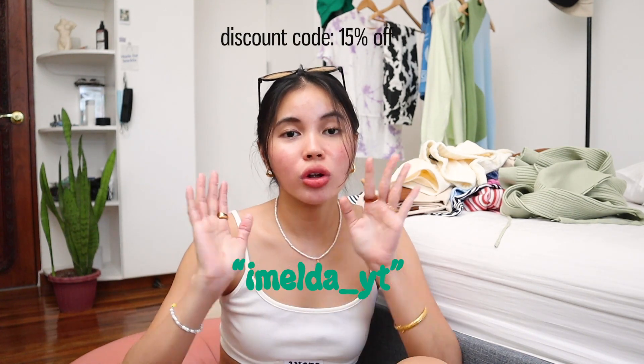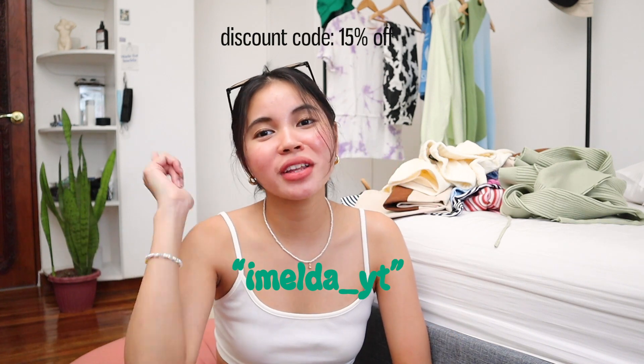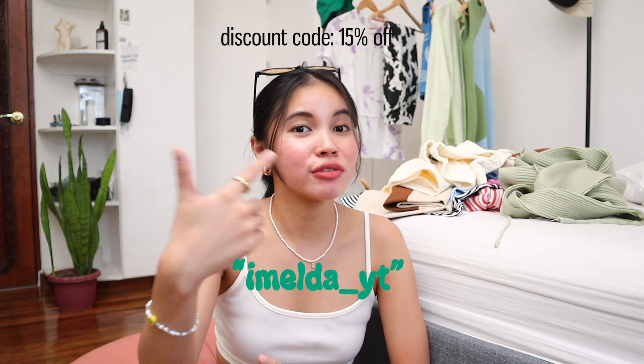That is it for this video! I hope you guys enjoyed this haul. Again, don't forget to use my code imelda_yt for 15% off — even if you're getting just one piece, use my code because it's gonna save you a lot of money. Thank you for watching, bye bye bye!